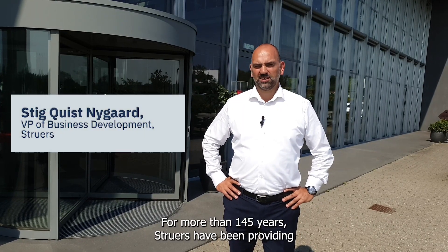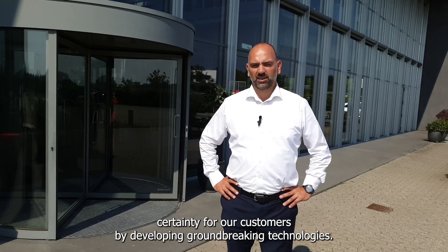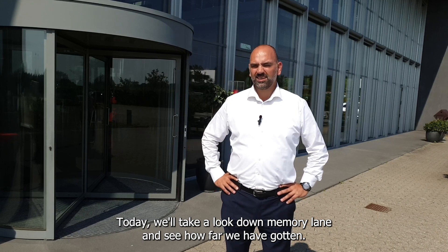For more than 145 years, Struers have been providing certainty for our customers by developing groundbreaking technologies. Today we'll take a look down memory lane and see how far we've gotten. Come along!